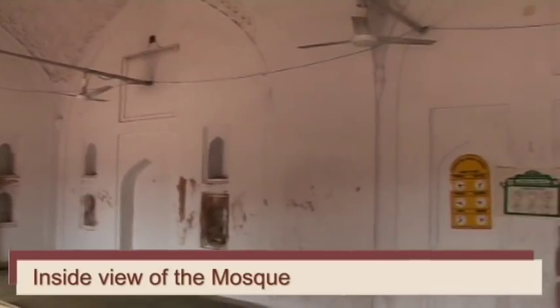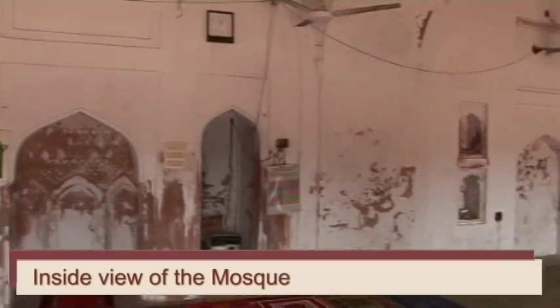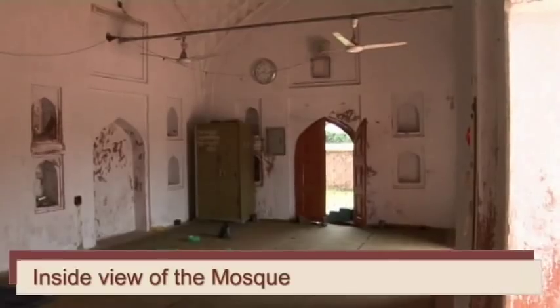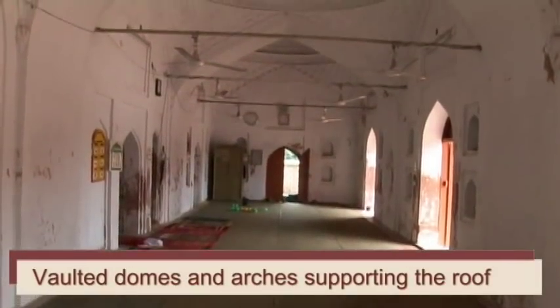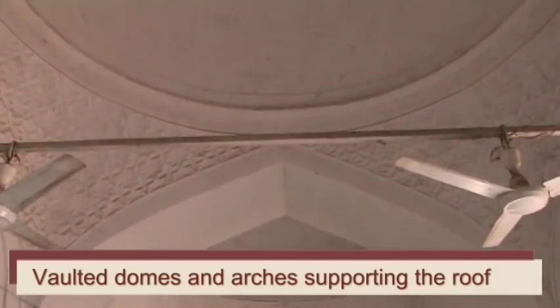Inside the mosque, the western wall has just one arched mihrab, flanked by two arched sunken frames. All the domes of the mosque are vaulted from inside, supported on walls using two arches.